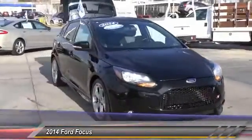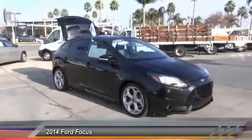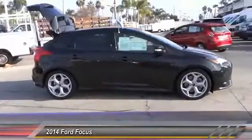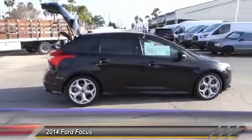This vehicle has less than 10,000 miles. Here are some of this vehicle's great options: steering wheel audio controls, keyless entry, traction control, Bluetooth.